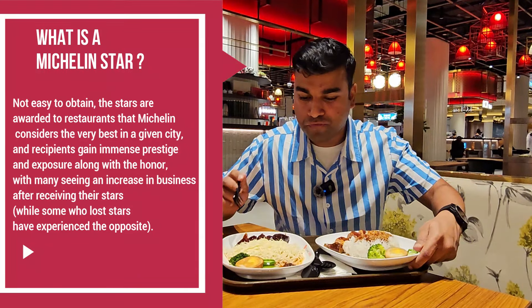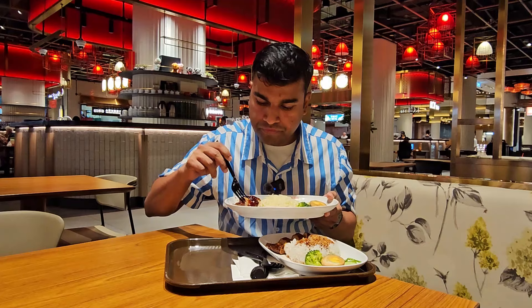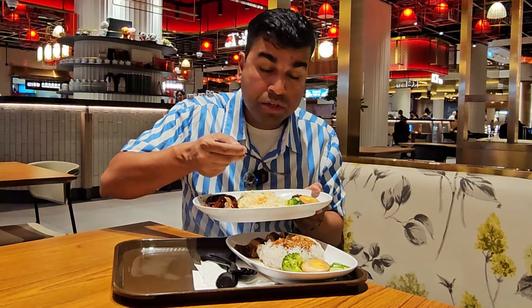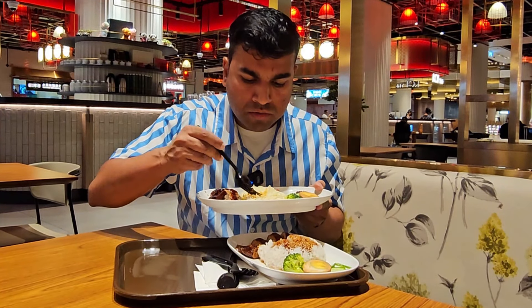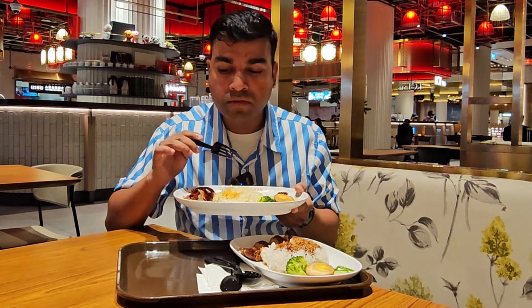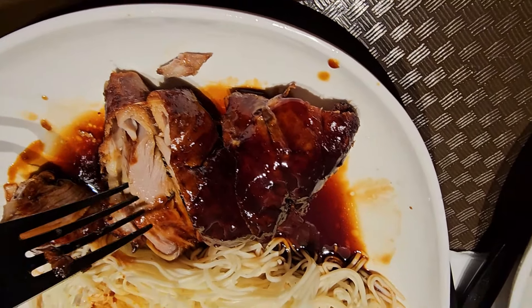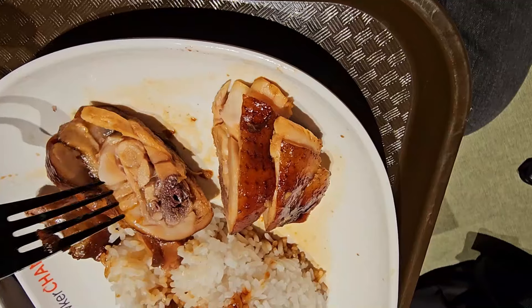Now let me try the duck with the noodles — you have some spicy sauce along with it. The duck is really good, it's a bit sweet. Let's try some of the spicy sauce with it — oh, that is really spicy! The duck has some barbecue sauce on it and that's what gives it a nice sweet flavor. It's cooked to perfection and very good. Even the chicken on the bone is cooked beautifully.